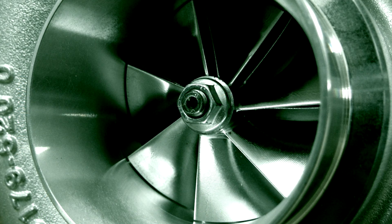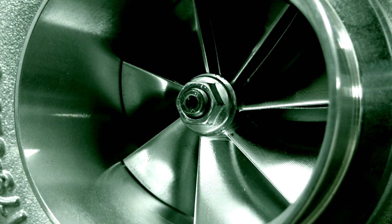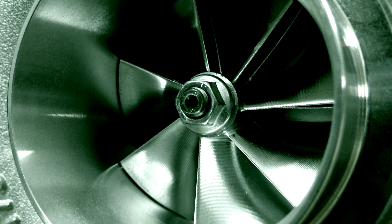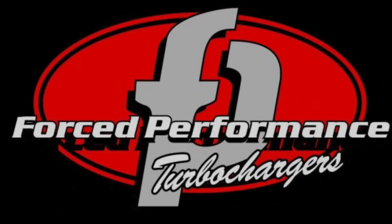But choosing a turbo that is perfect for your combo, offers the latest technology, will last a long time, and is supported by a company who stands behind their products, isn't so easy. That's why I gave the folks at Forced Performance a call.